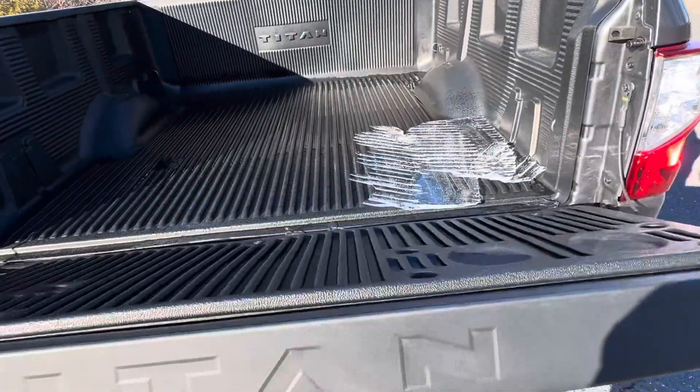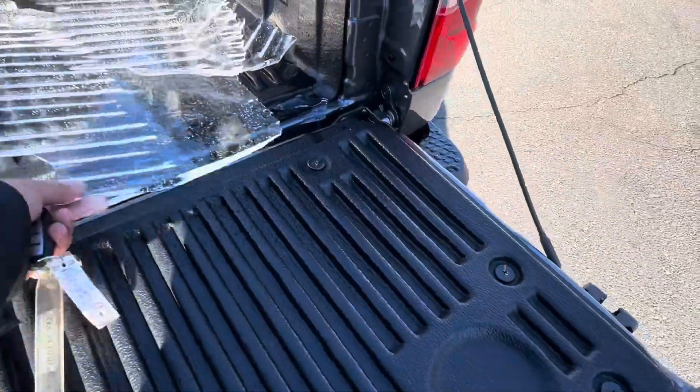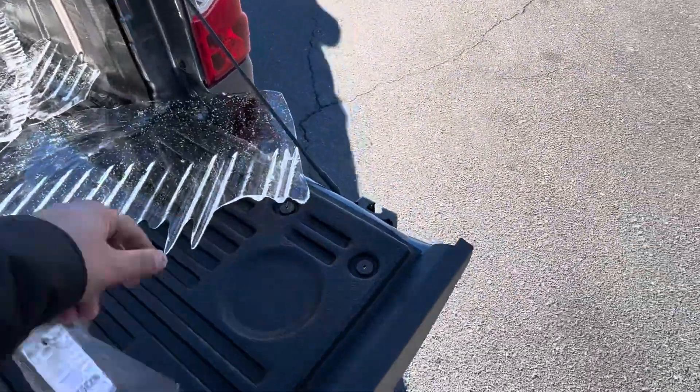It's got a dampening tailgate, so it comes down very soft. Got some storage back here — pretty nice, handy, and neat.